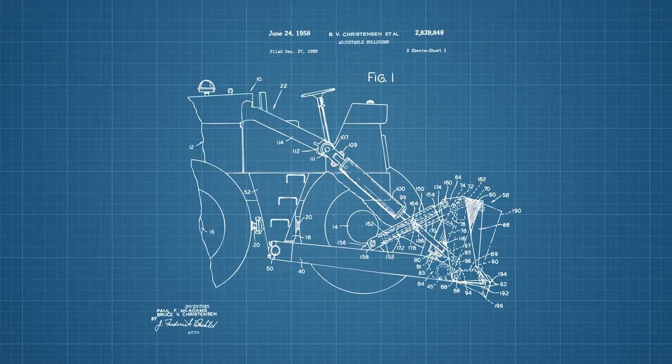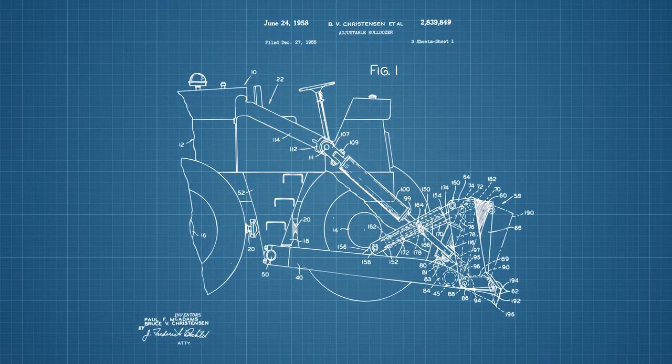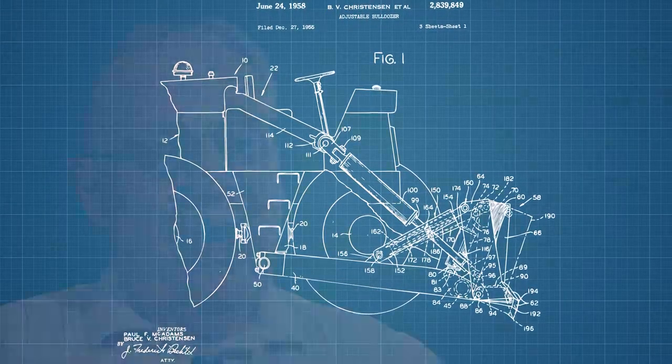The second patent came while I was working on changing a front-end loader into a rubber-tired bulldozer, which was a kind of new concept in those days. In fact, many workers in the industry kind of laughed at us and said a bulldozer can't work on rubber tires — it can only work with a track, which was what our competition was doing. Others had already done some work, but we still needed to do something better, and that was finally done with our front-end loaders.